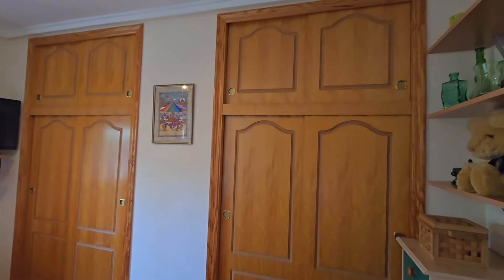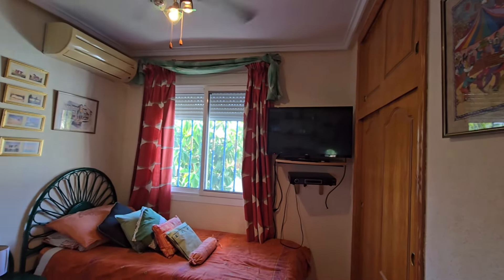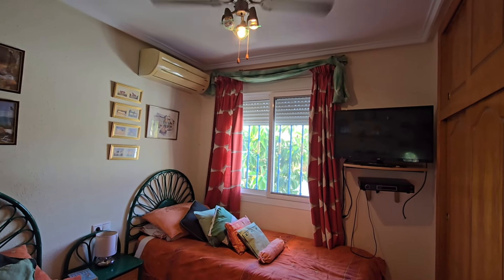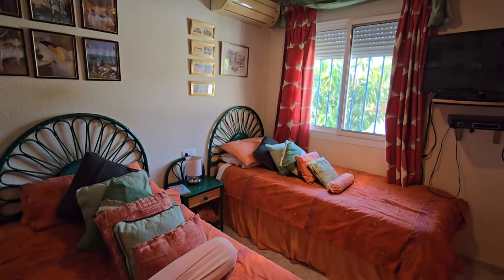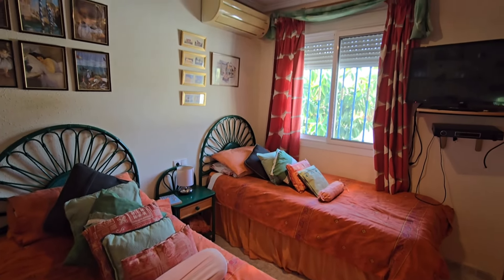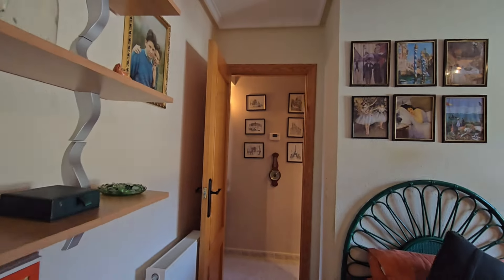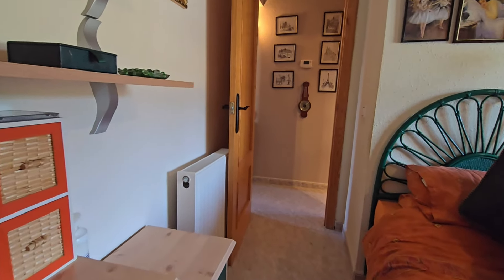Just in here is your second bedroom. It has a ceiling light and fan, overhead storage, and double twin wardrobes — his and hers. You've got TV points, aircon, blackout blinds and wreckers on the windows. There are two single beds in here but you could fit a double easily. And just behind the door you've got your central heating radiator.